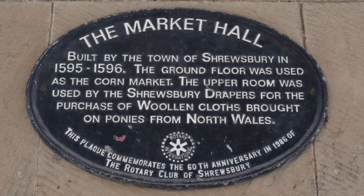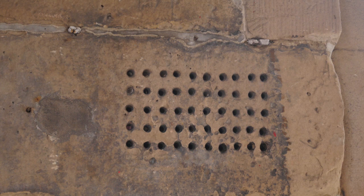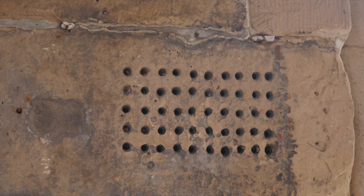In the market square is the beautiful old market hall. On one of the walls you'll find carved into the stone a grid of ten by five holes. Many believe it's a medieval abacus, though strangely using the decimal system. I feel its use, though unknown, may be rather more prosaic.